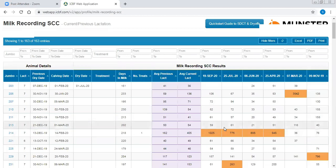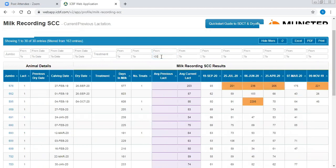Just to show you the variation that the level of thresholds applied will impact on the herd - I'm going to take an example of putting the previous lactation average cell count to 100. Keep an eye on the top of the page where it says 'showing 1 to 163 of 163 entries.' When I change this, I just need to put in 100 in the 'to' field for the previous lactation. You can see the page changed and we've now got 133 out of 163 cows eligible.